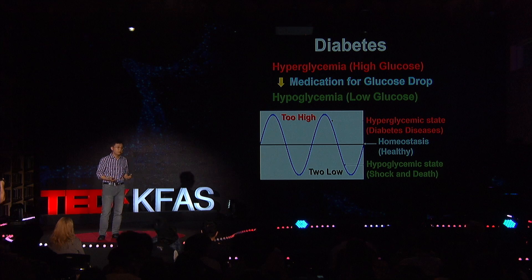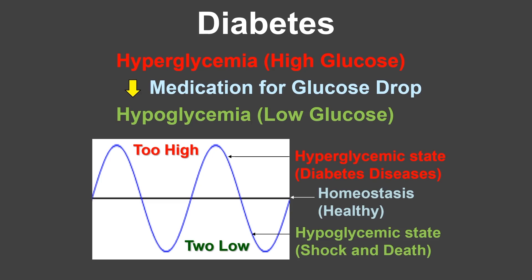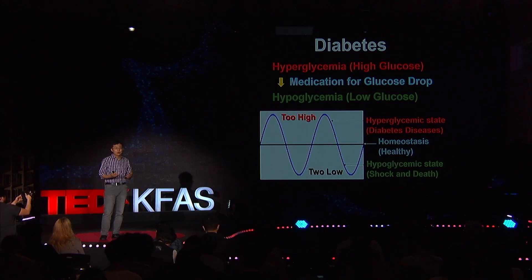Therefore, it is very important to decrease that high glucose concentration by using appropriate medication such as insulin or metformin. However, if that medication is too much, then too low glucose concentration, which is called hypoglycemia, can happen. This hypoglycemia can lead to tragic results such as shock or death. Therefore, it is very important to prevent both hyperglycemia and hypoglycemia, while maintaining the glucose level near the homeostatic level.